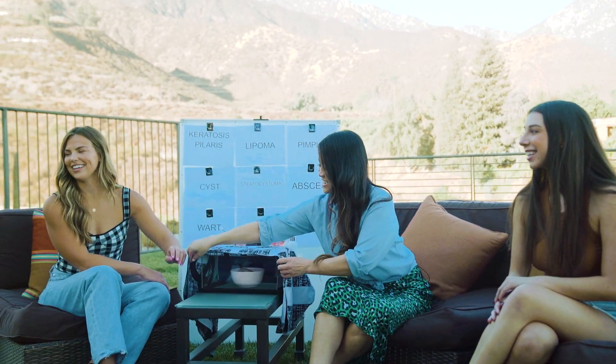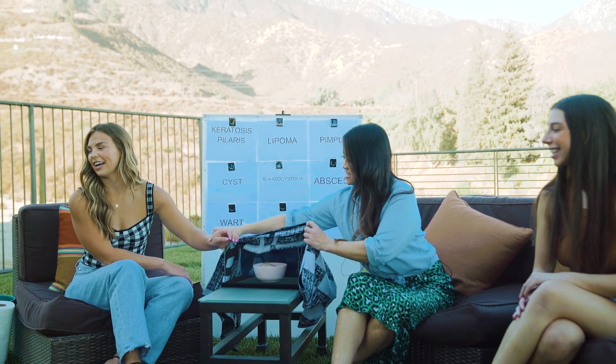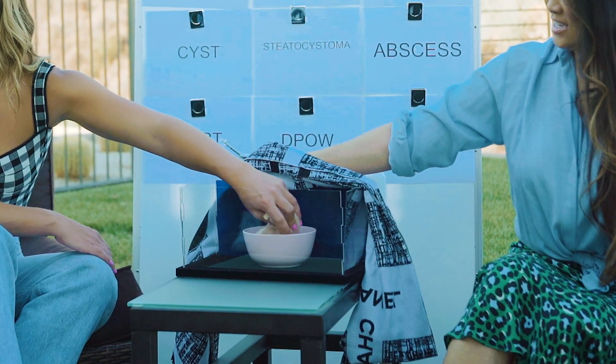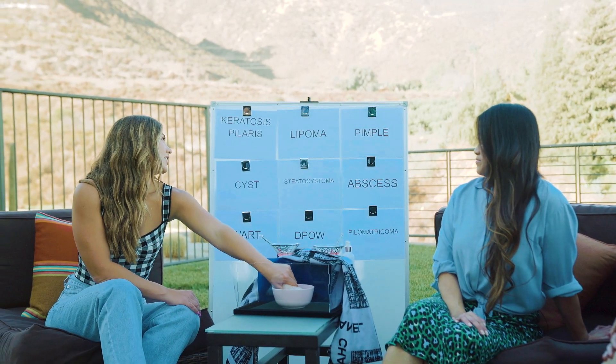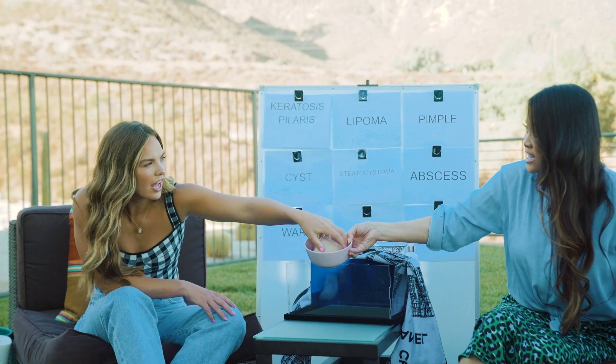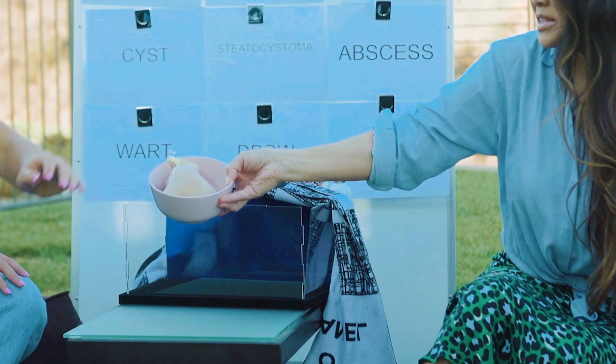Mystery item number two! Are you ready? Going for it — ew! Is this chicken? I feel like it's the lipoma. Yes, you're right! When you get them out and they're huge, like lopped off — that's what it feels like. I don't usually touch these without gloves, but that is what it looks like.